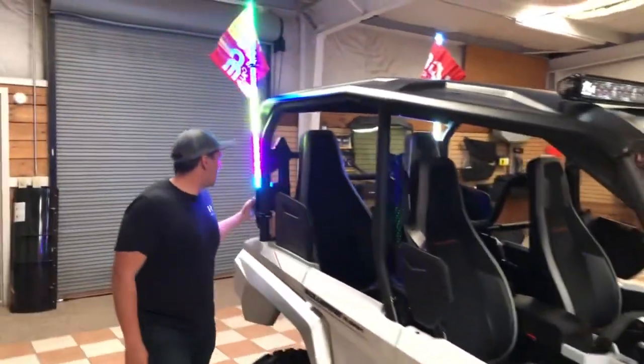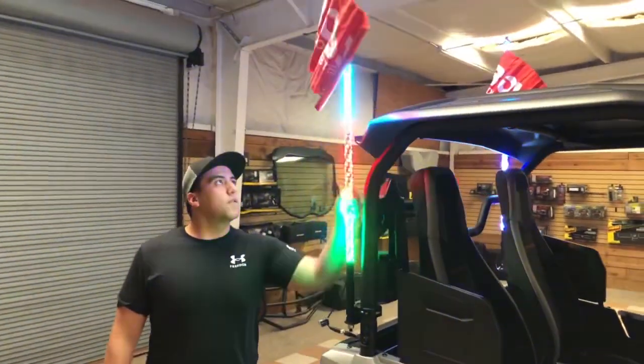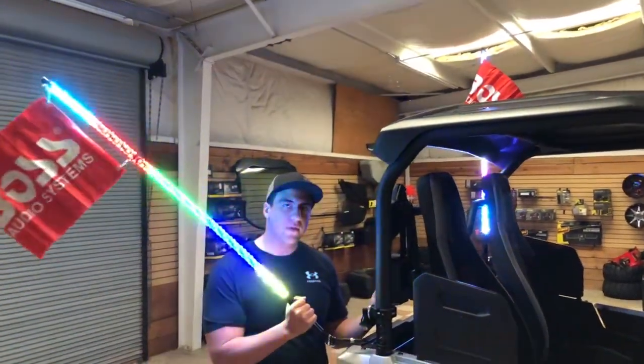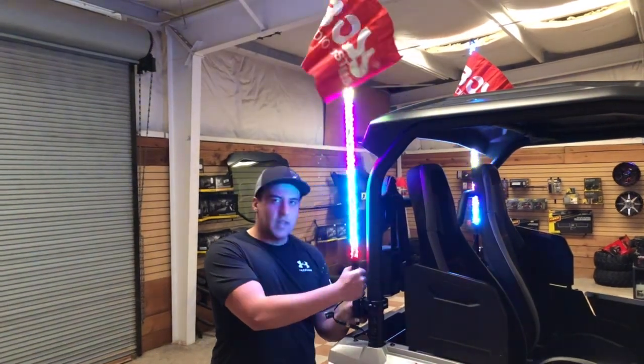Back here we have the Light Whips. These ones are from Boss Audio, full RGB. They are able to quick disconnect for whenever you're trailering it. Pop it right back on whenever you're ready to hit the trails.